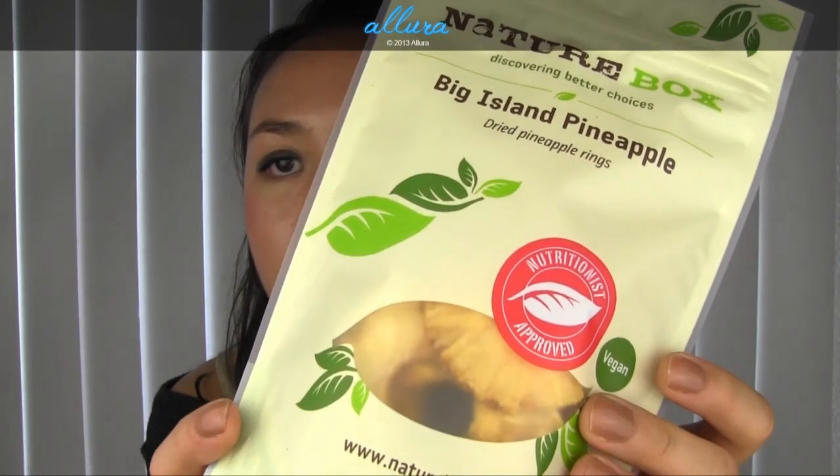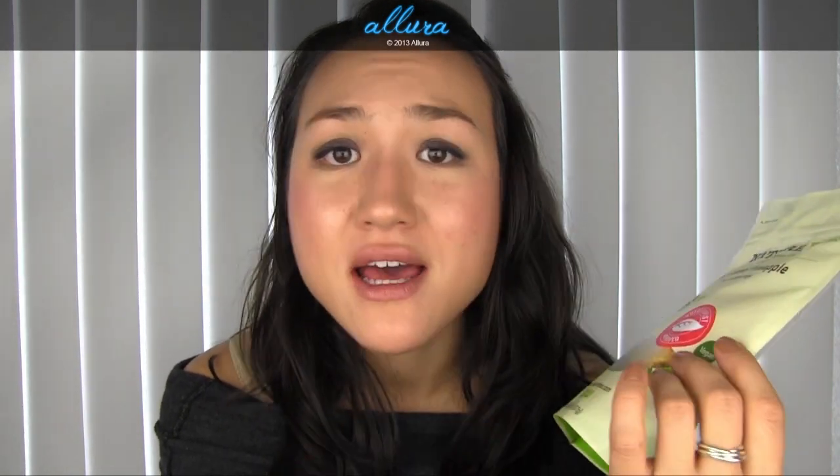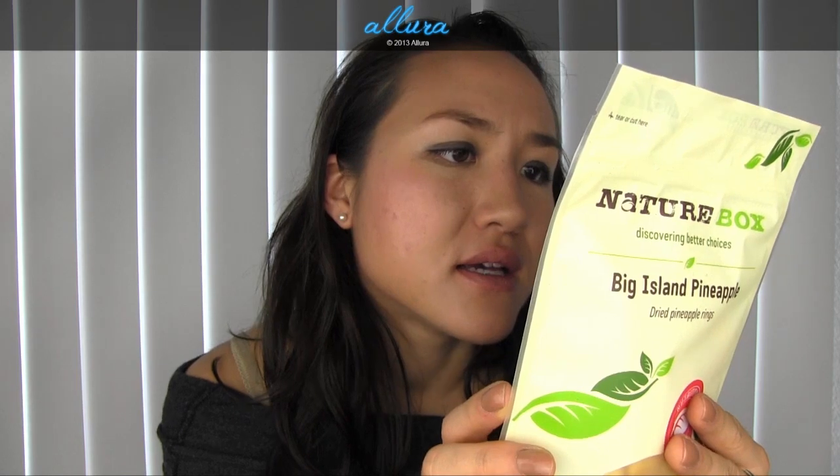Last up are the Big Island Pineapples — dried pineapples. I love dried food. My favorite of all time is dried mangoes. If you have a Trader Joe's near you, they have dried mangoes where the only ingredient is mangoes — no added sugar, no added preservatives. The great thing about this NatureBox pineapple is the only ingredient is dried pineapple, nothing else added. Four and a half of these rings is only 120 calories, which is pretty surprising.